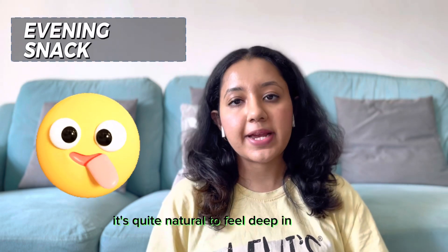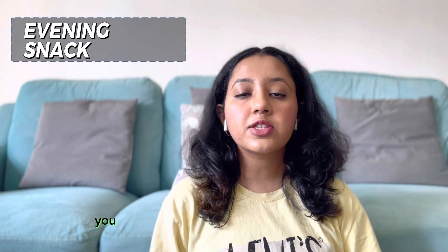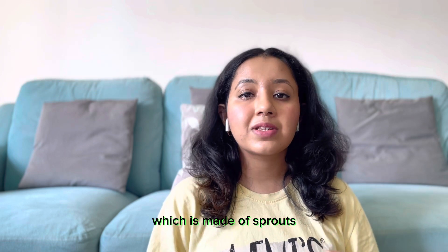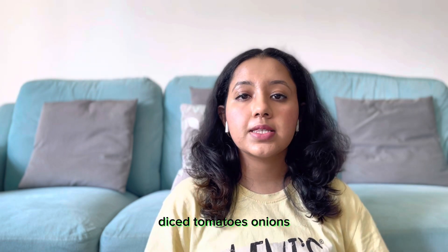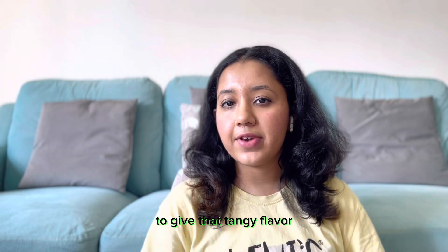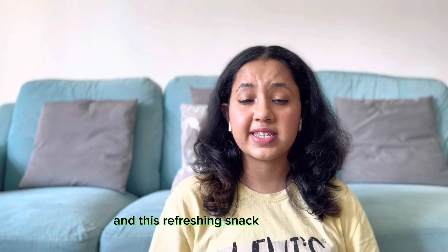As afternoon rolls in, it's quite natural to feel dips in energy. For this you can make a freshly prepared sprout chaat, made out of sprouts, diced tomatoes, onions, and spring onions. You can also squeeze fresh lime to give it that tangy flavor. This refreshing snack will help you with a power-packed energy boost for the rest of the day.